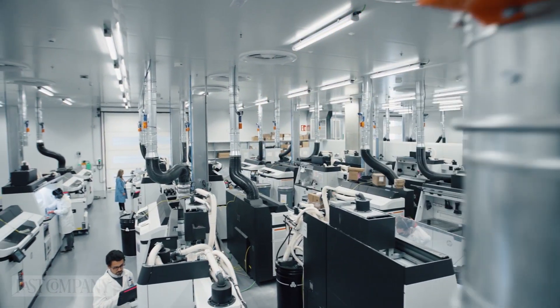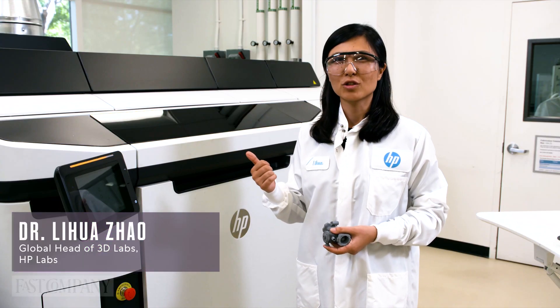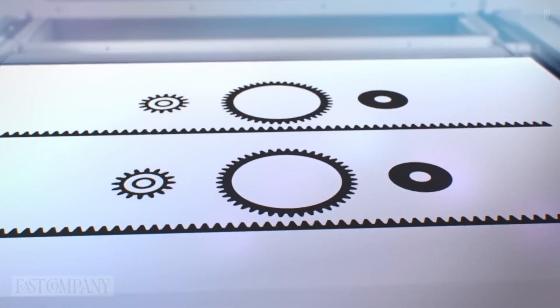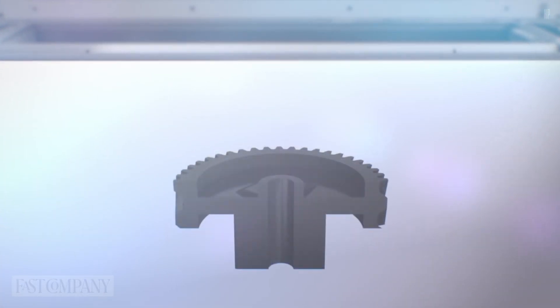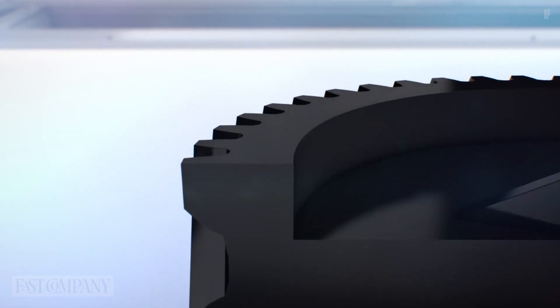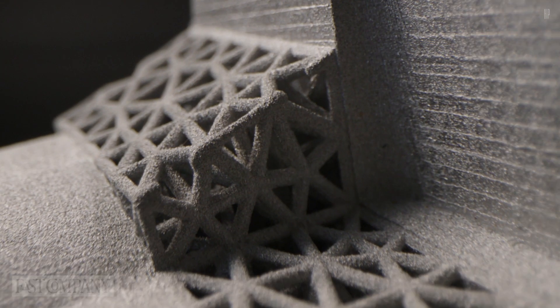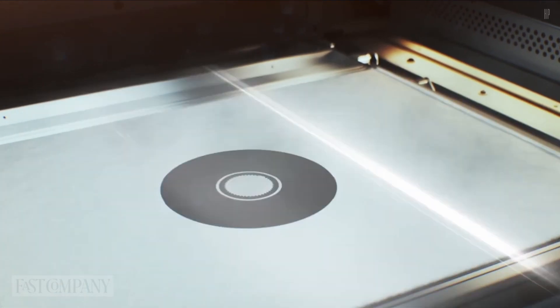Let me take you for a quick peek of one of our 3D labs to show you what HP's 3D printing technology is about. Through this system, we have a plastic material as the base, we have our energy source, and we also have our secret sauce called agents — all three elements coming together to build a physical object in a layer-by-layer fashion.